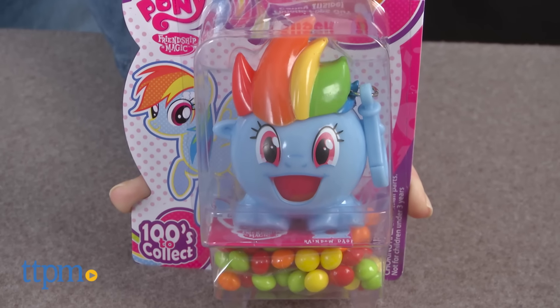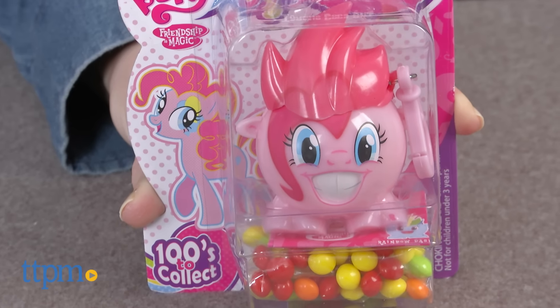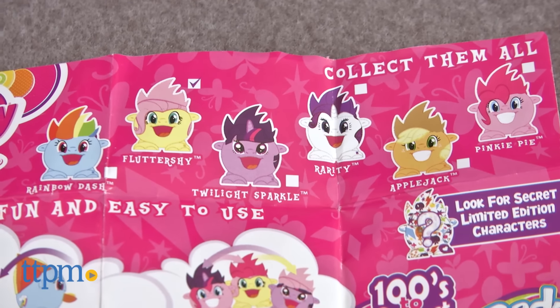There are six to collect, and we've got four of them here to show you: Rainbow Dash, Pinkie Pie, Twilight Sparkle, and Fluttershy. Applejack and Rarity are also in the line, and each is sold separately.